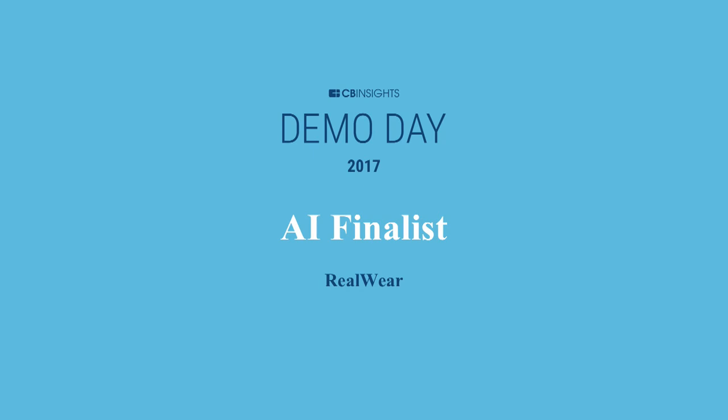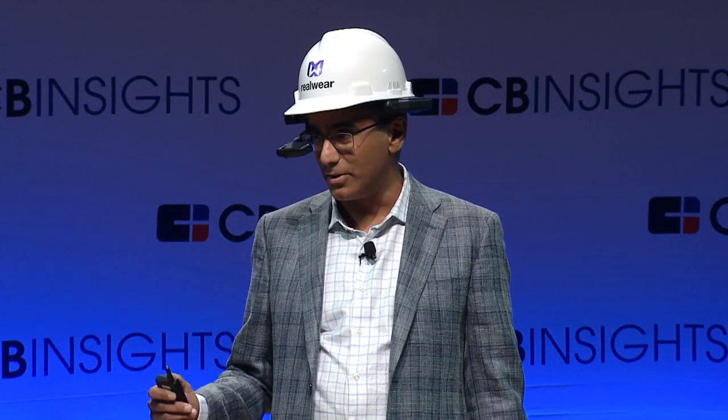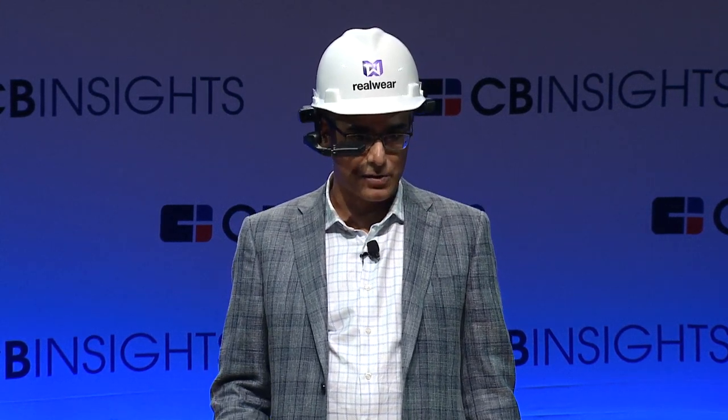Hello, everybody. My name is Sanjay Jawar. I'm the President and Chief Product Officer of RealWear. I'm going to tell you a little bit about the industrial worker wearable computing revolution that we're beginning here at RealWear in a 100% hands-free manner.